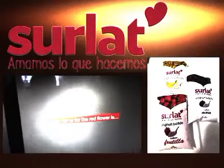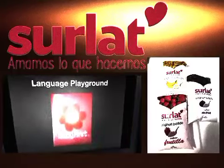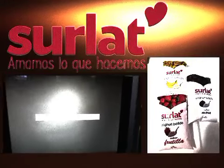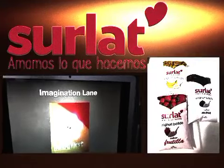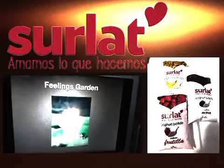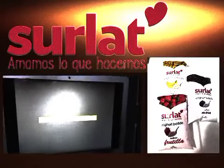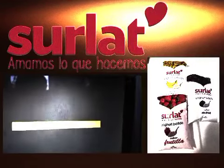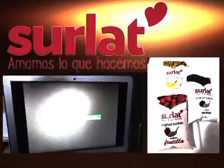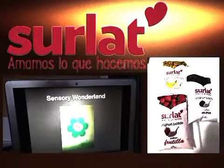The name for the red flower is Language Playground. The name for the pink flower is Imagination Lane. The name for the orange flower is Feelings Garden. The name for the yellow flower is Thinking Journey. The name for the green flower is Sensory Wonderland.